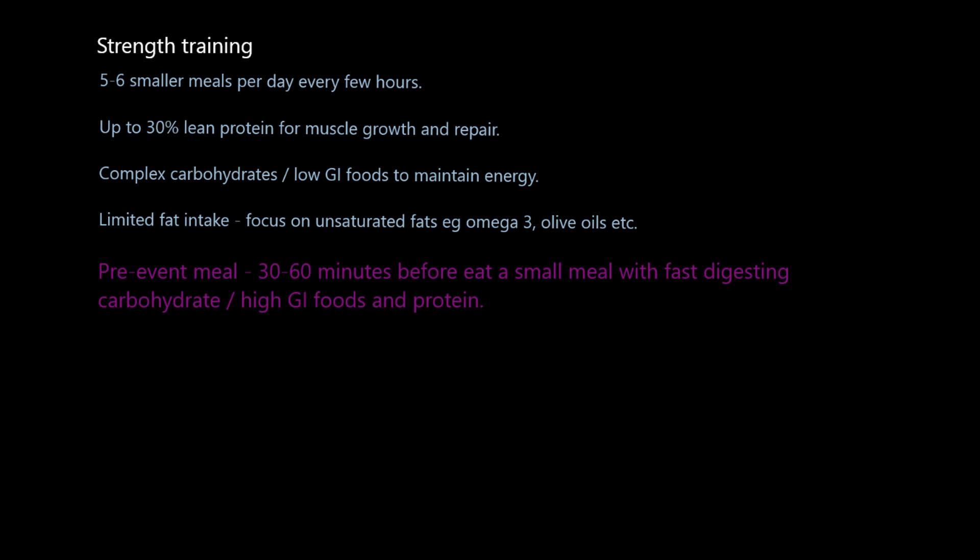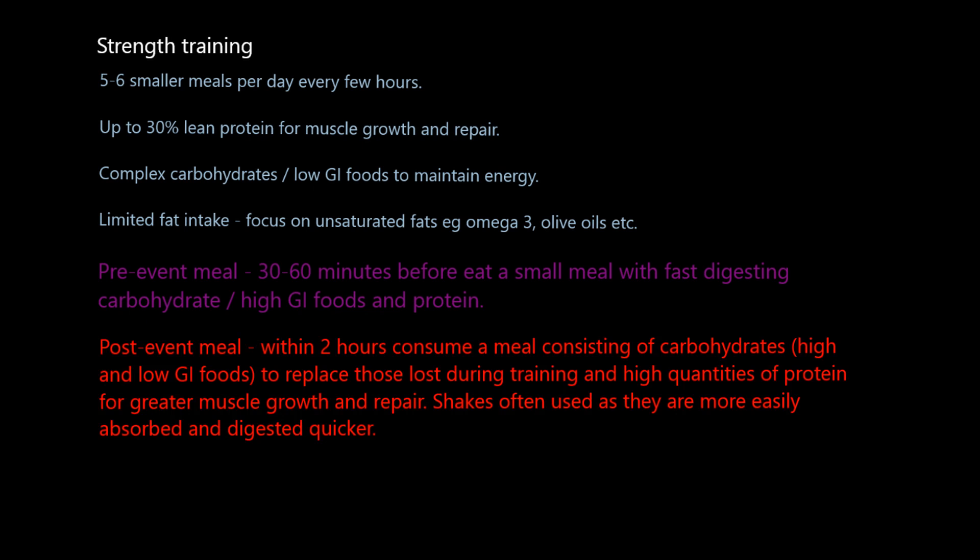Before a strength or resistance session, the pre-event meal is 30 to 60 minutes before: eat a small meal consisting of fast-digesting carbohydrates. Just before training — similar to an endurance runner immediately before their event — you want to be eating high GI foods that get into your bloodstream quickly. The meal before this one likely had the complex carbohydrates, but this one just before training ensures you get some high GI, quick-digesting carbohydrates plus some protein ready in your system when you start your session.